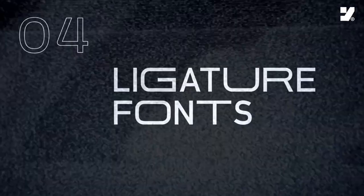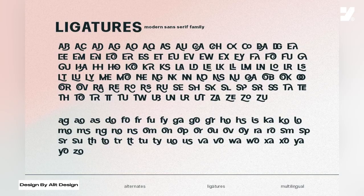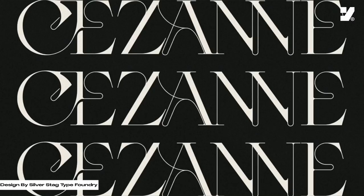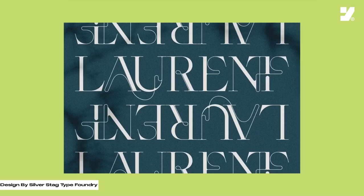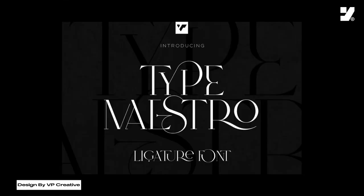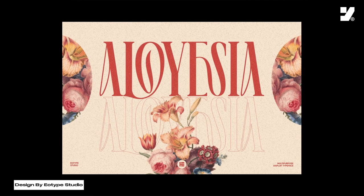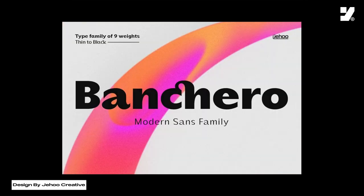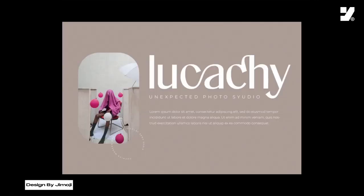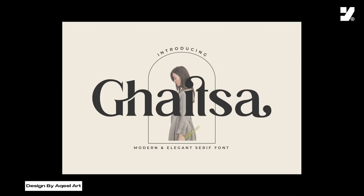Number 4: Ligature Fonts. Ligature fonts are a typographic style that combines specific letter pairs into a single, visually appealing character. In these fonts, certain letter combinations — often those with overlapping or connecting elements — are fused to create a seamless and artistic representation. This design approach enhances the overall aesthetics and readability of the text. Ligature fonts are commonly used to add elegance and sophistication to design projects, from branding and logos to editorial layouts. By seamlessly connecting letters, ligature fonts contribute to a smoother and more visually pleasing reading experience, making them a popular choice for a refined and artistic typographic presentation.